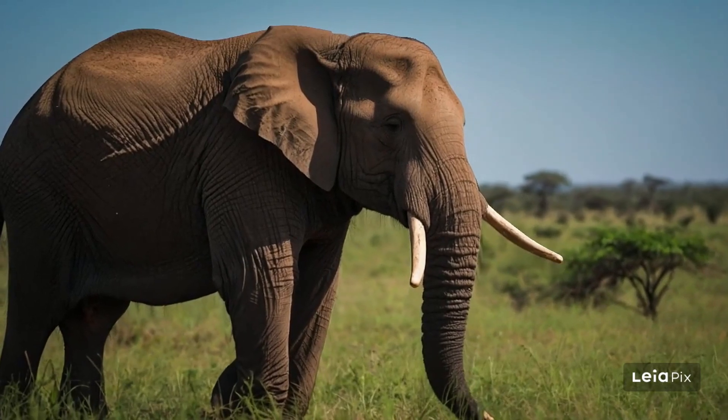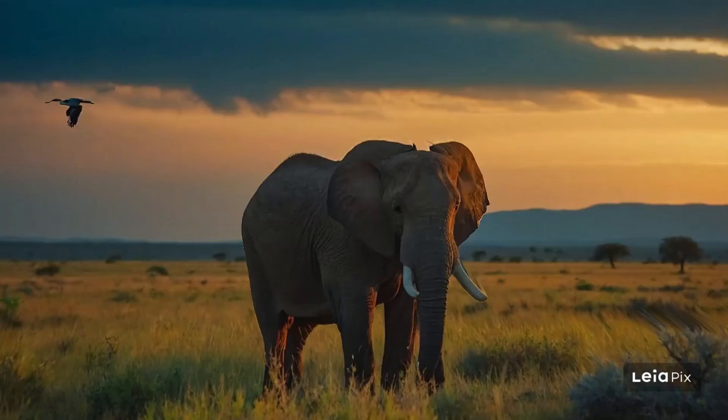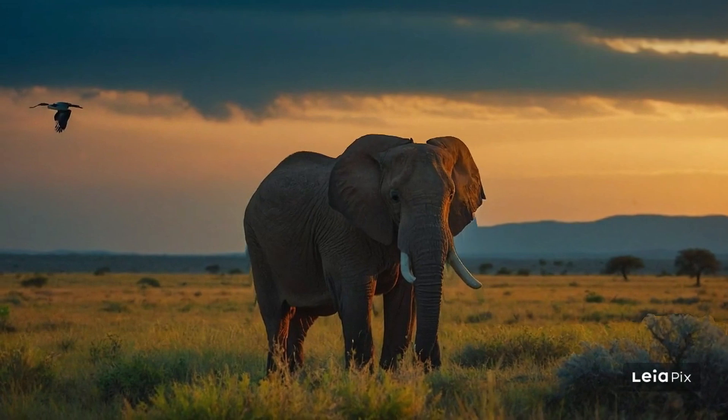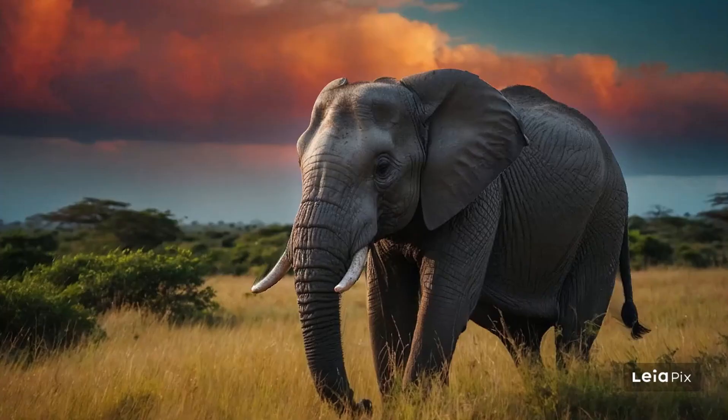Elephants have a big impact on plant life, too. As they move around and feed, they spread seeds in their dung, which helps new plants grow in different areas. This helps the forest stay healthy and grow.